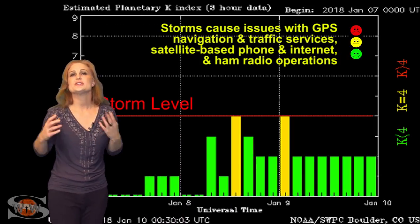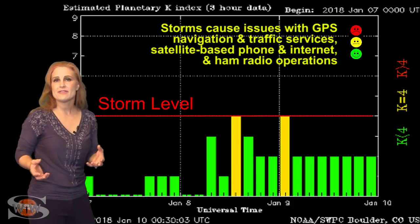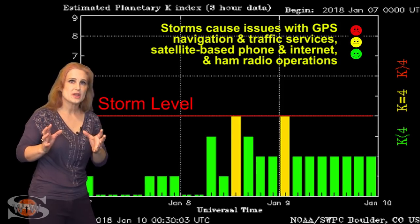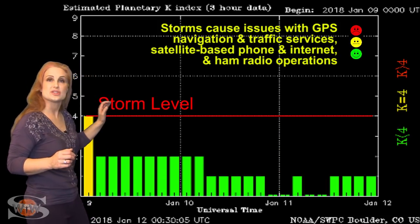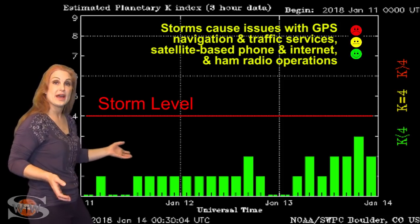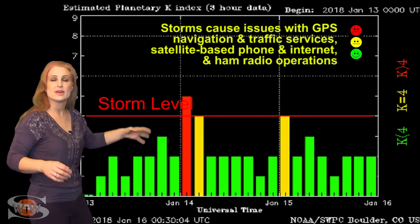Switching to our solar storm conditions, you can see over the past couple of weeks we've actually been pretty quiet. We have had some activity from small pockets of fast wind from these shrinking coronal holes that rotate into the Earth's strike zone for a short while. Back on the 8th and the 9th we reached active conditions, but it didn't last. And then again on the 14th, we bumped up to storm conditions for a little while, and that was sporadic through the 15th.